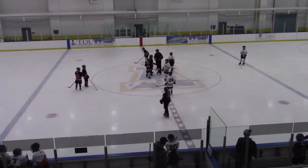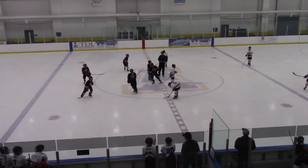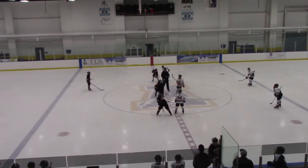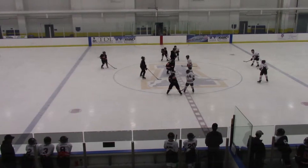Back at the UAF Paddy Center for a period two scrimmage matchup. Split teams — Pee Wees and Squirts are mixed together here.